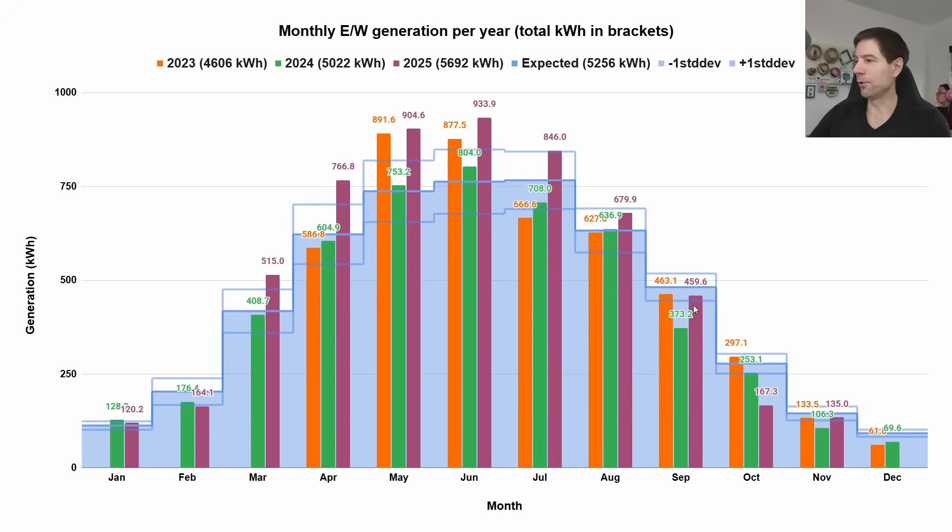Overall not great compared to the summer — you can see in the summer we absolutely smashed it, way above what we'd normally expect all the way from March through to August. So we're well up for the year in total, but the last three months haven't been particularly spectacular.